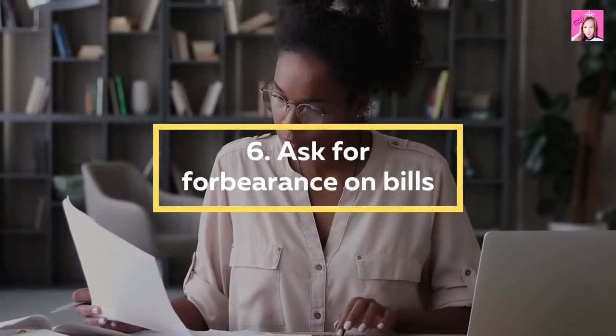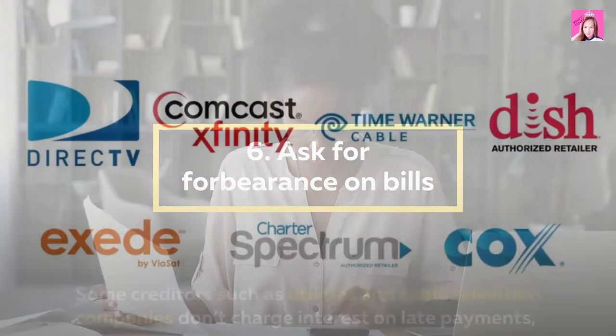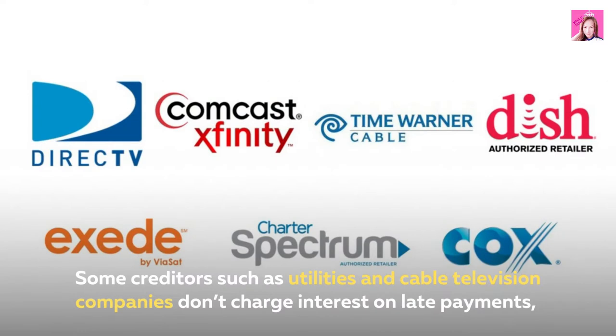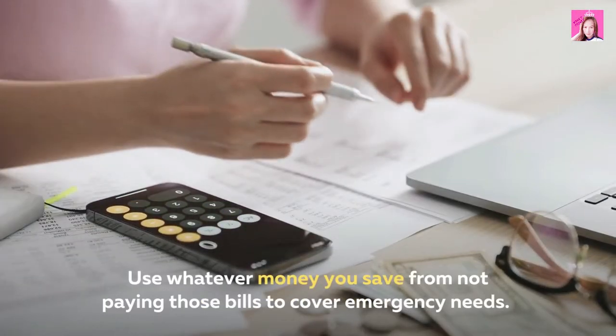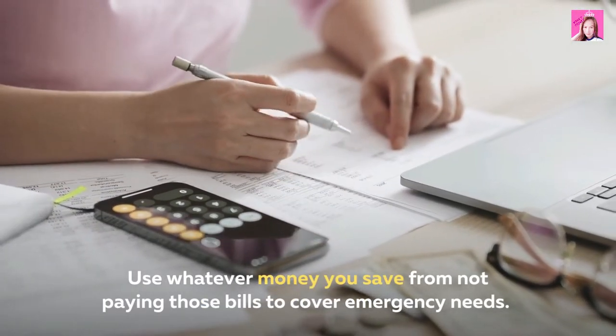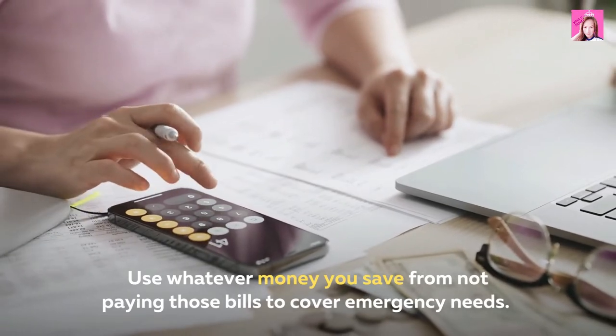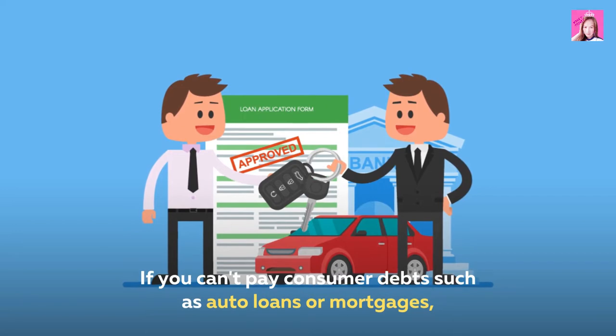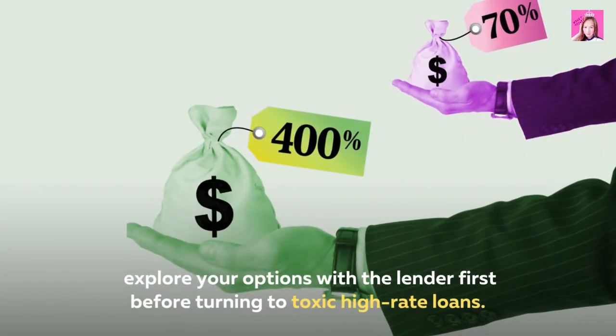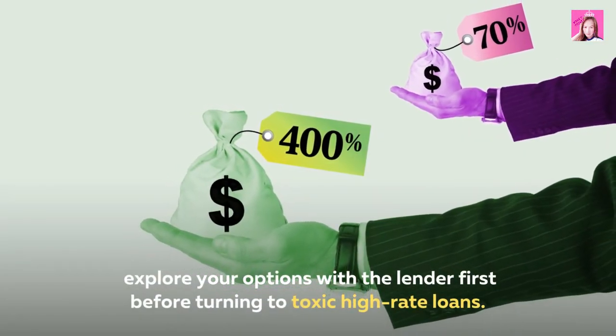6. Ask for forbearance on bills. Some creditors such as utilities and cable television companies don't charge interest on late payments, so find out whether they'll accept delayed payments. Use whatever money you save from not paying those bills to cover emergency needs. If you can't pay consumer debts such as auto loans or mortgages, explore your options with the lender first before turning to toxic high-rate loans.